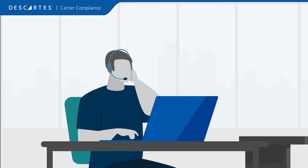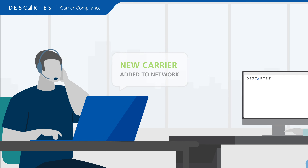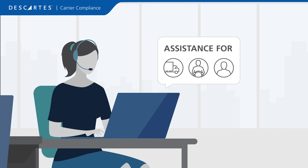Our experts offer support that includes a team solely dedicated to onboarding carriers, detailed compliance reports, and adoption assistance for carriers, drivers, and customers.